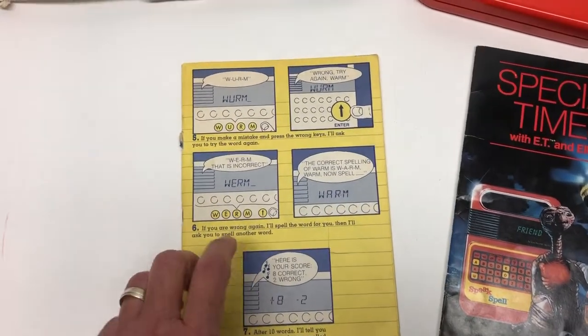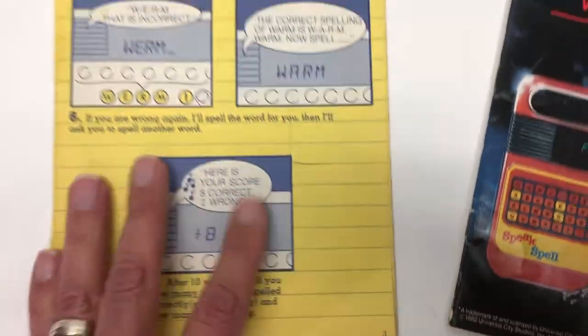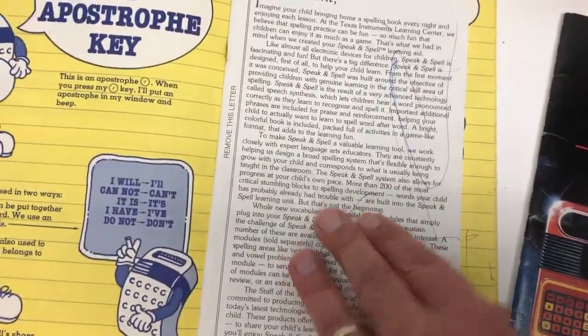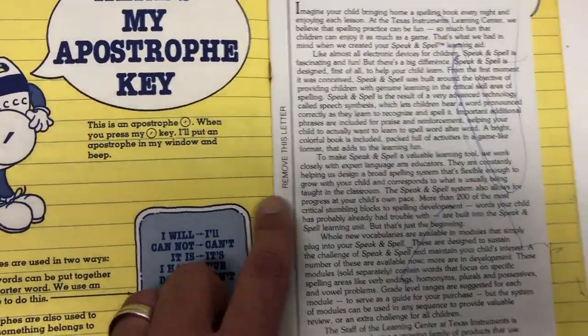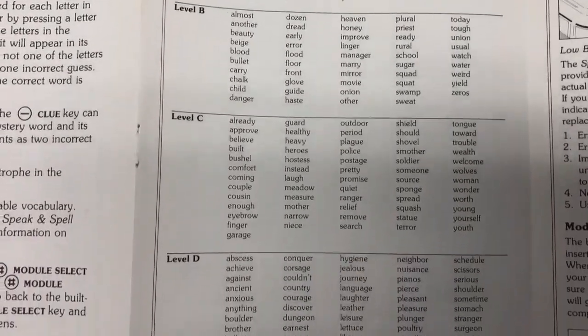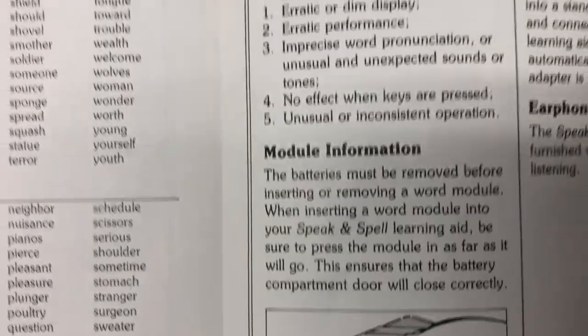Another thing that was helpful was this fun with words book - it's missing the cover. It was initially attached with a staple in the middle and I didn't understand what it was. It says 'remove this letter' and it actually opens up and gives you the instructions as a parent - families and modules, word list and so on. Very helpfully it also tells you about the module.